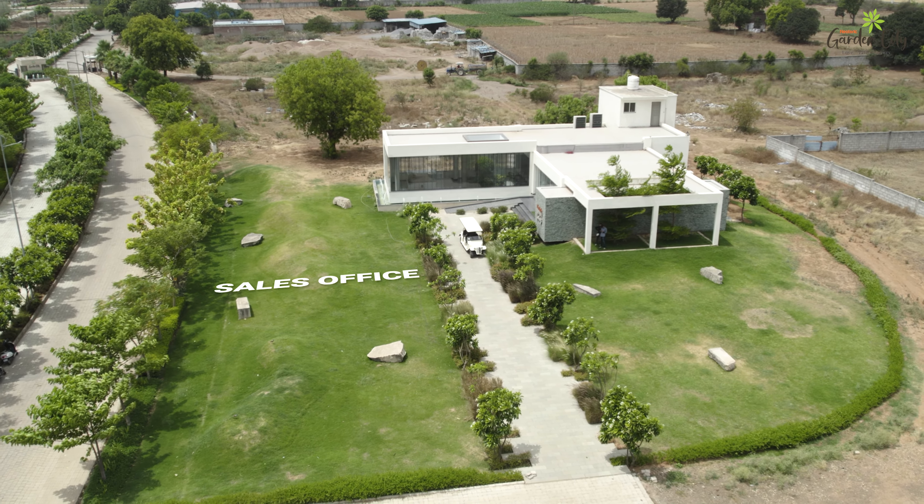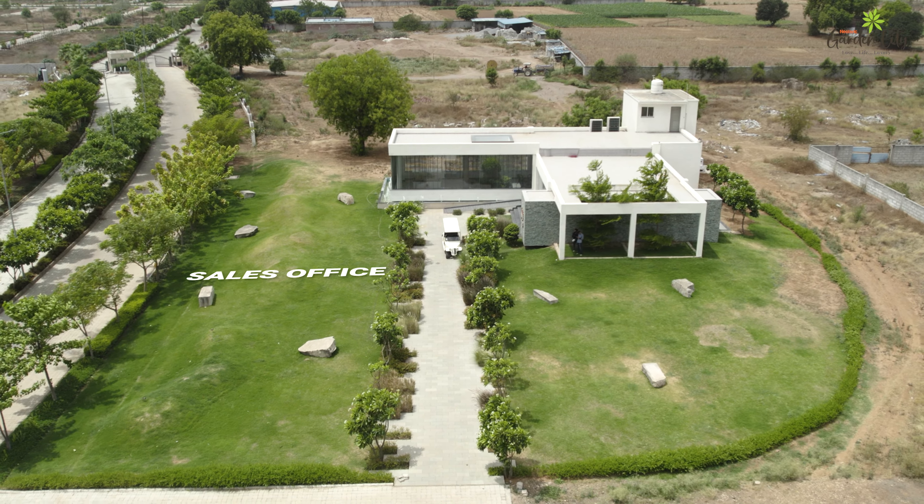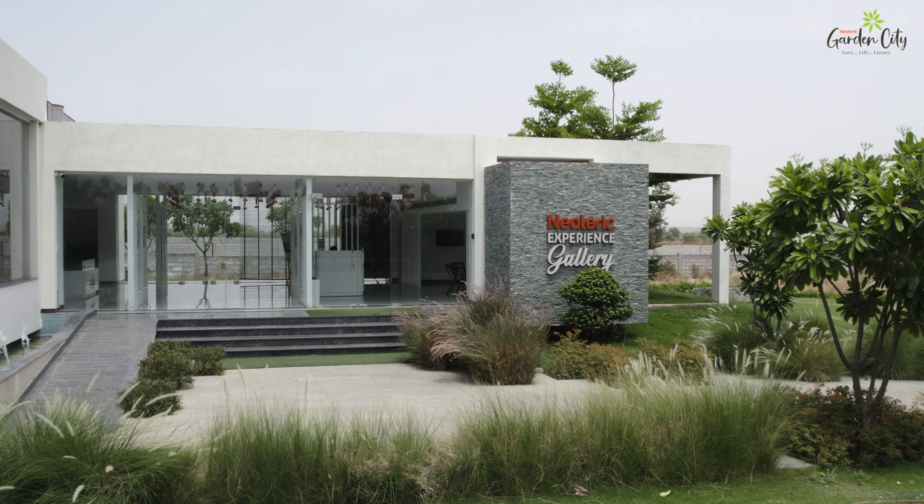First stop is our lavish, modern sales office, where our dedicated team is ready to assist you in finding your dream home.